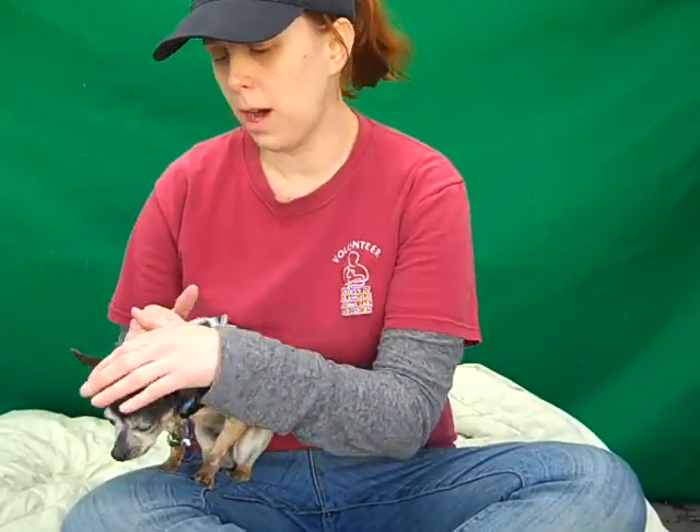Even though he's 10, that's not actually that old for a chihuahua — they have pretty long life spans. He's going to make a great companion for somebody in an apartment or a single family home. I would probably say no really young kids just because he's so tiny, but otherwise I think he'll do well in any place that has a warm open lap for Theodore.